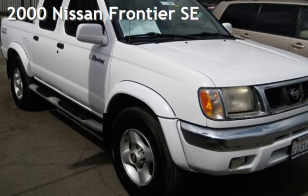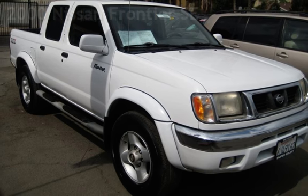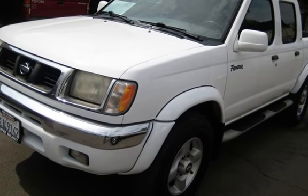Presenting a pre-owned 2000 Nissan Frontier SE. This four-door truck has a six-cylinder, three-liter V6 engine, with rear-wheel drive, and an automatic transmission.